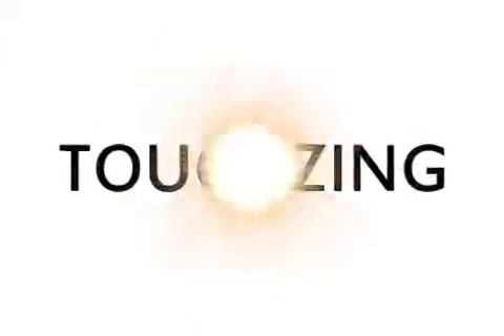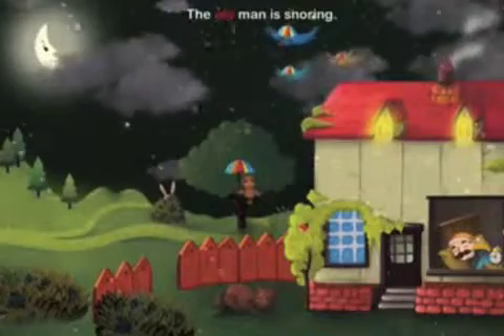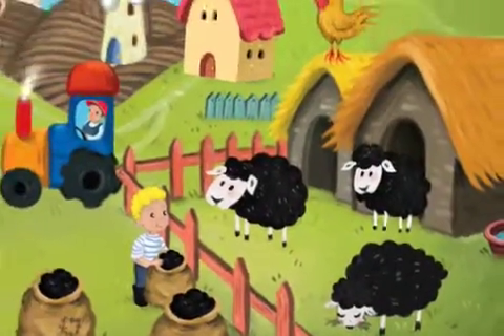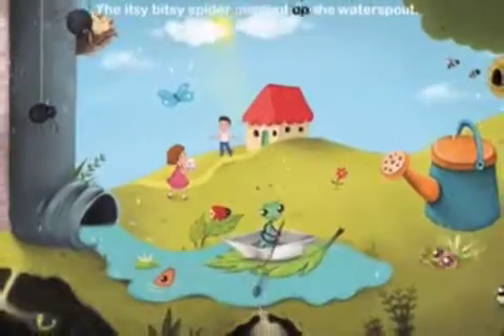Touching Media today introduces Cute Nursery Rhymes and Songs for Kids 1.0, a sing-along app for iPad, iPhone, iPod Touch, and Android devices. With lots of interactive elements and sounds, toddlers will love these nursery rhymes and songs.